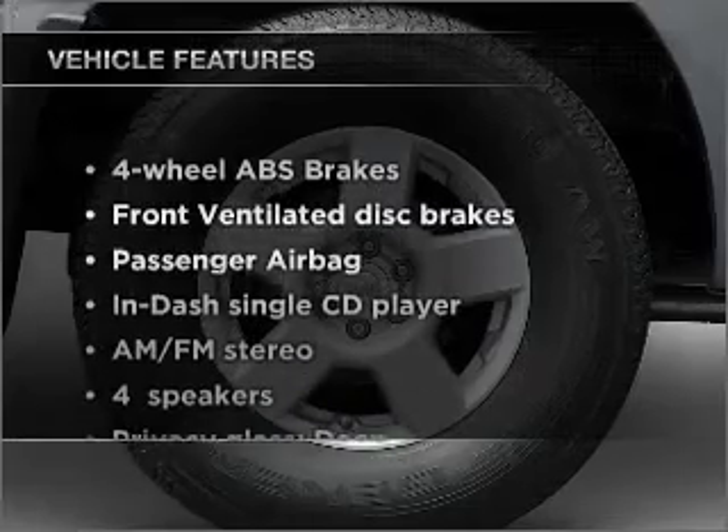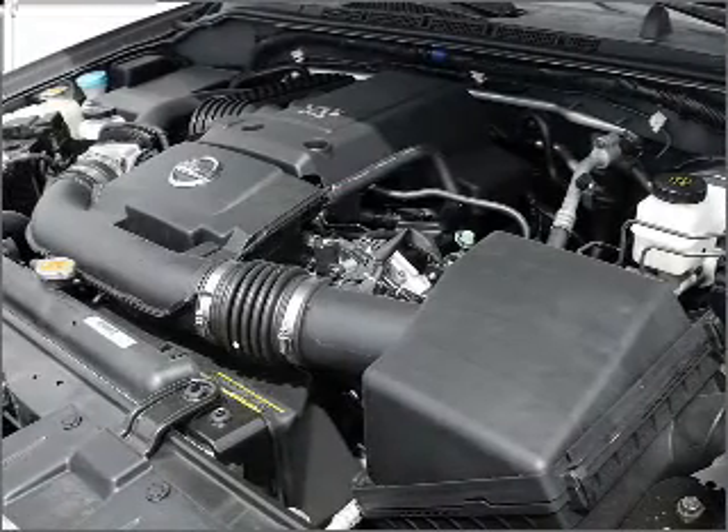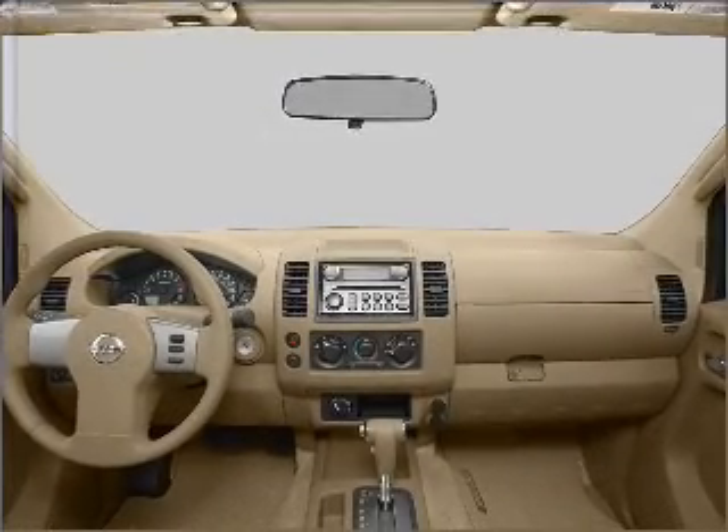Plus enjoy these notable features that are included in this vehicle: air conditioning, power door locks, power windows, power steering, power mirrors, an AM-FM stereo with a CD player, and an adjustable tilt steering wheel.